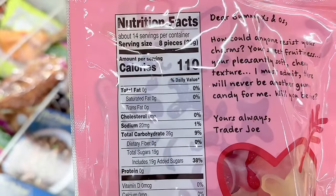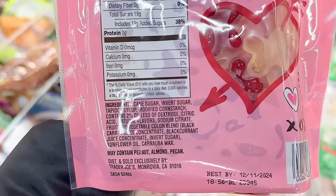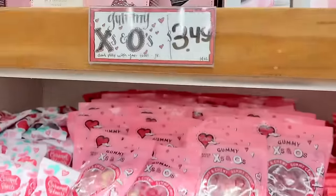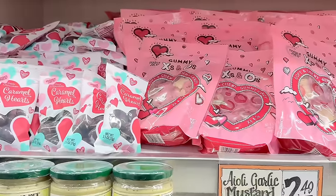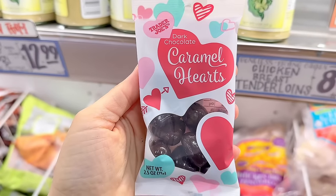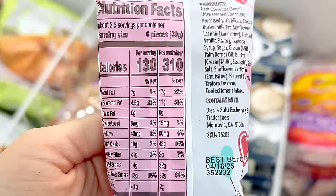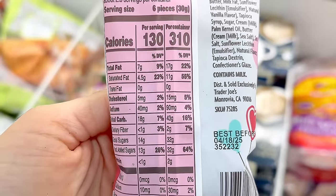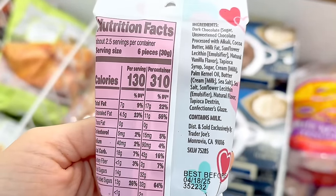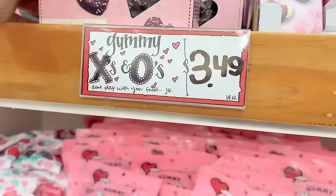A reminder: Trader Joe's always uses vegetable juice or fruit juices to color their food instead of dyes like Red 40. The gummy X's and O's are $3.49. The dark chocolate caramel hearts are back — love the size of these little bags. We really need more small-size treats like this. These are cute little gifts for teachers or friends, about 22 calories per heart, and $1.99. I'll also be showing these at the end of the video.